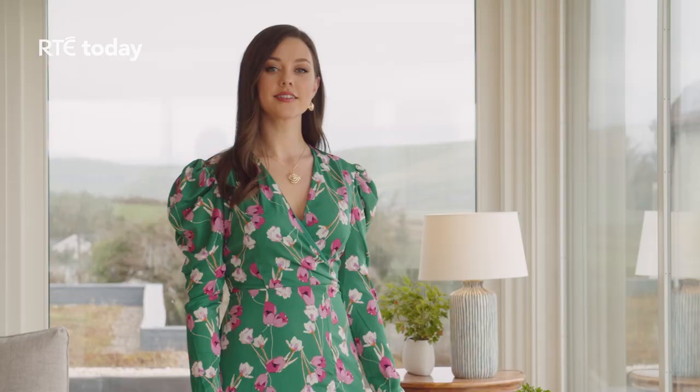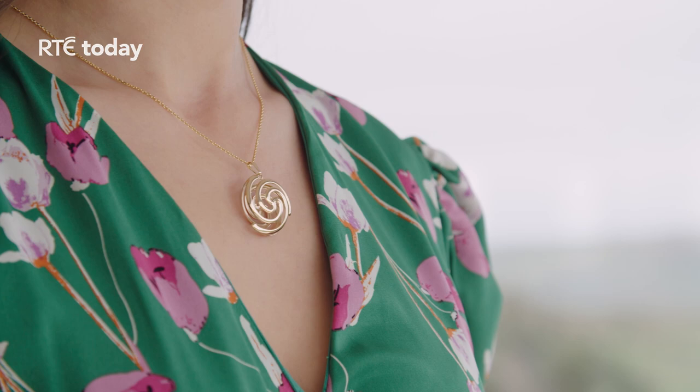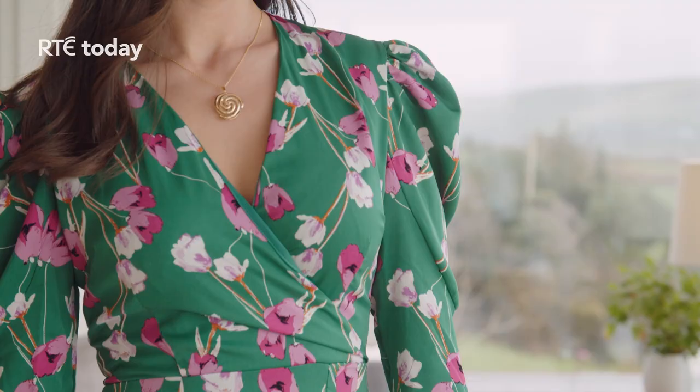Did you know that jewellery can enhance your complexion by gently reflecting light back onto your face? Aisling is wearing pieces from the Bracac Onle collection, meaning 'first light of dawn.' Its three-dimensional spiral is inspired by the first light at Newgrange, one of the world's most celebrated ancient passage tombs, famous for the winter solstice illumination. The technique used to create the intricate spirals took many years to perfect, and each represents new beginnings, continuity and eternity, making them a perfect gift for someone special.